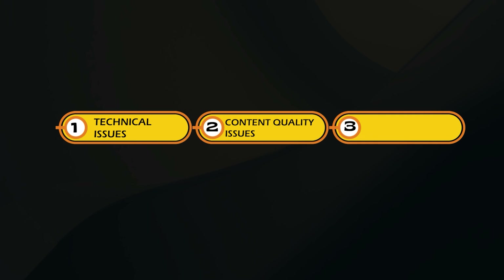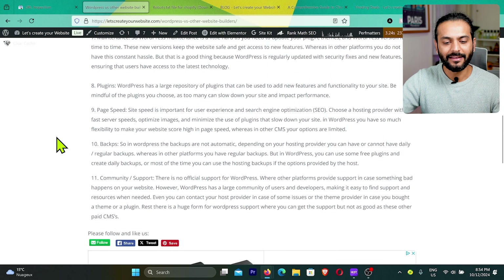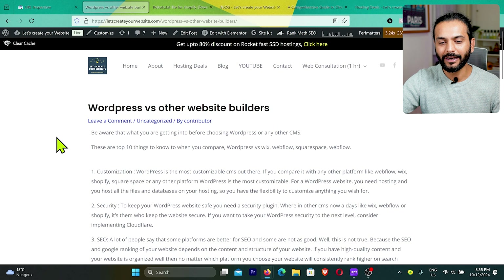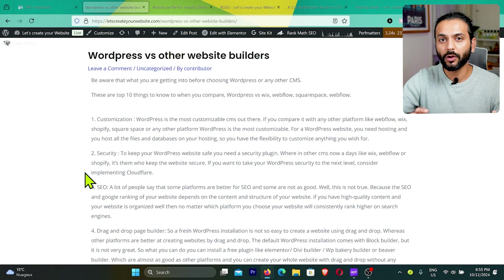That would be content quality issues. For example, this page about 'WordPress vs other website builders' only lists 11 points briefly — that is not good content. The first issue is thin content. Make sure you're writing a minimum of 1,000 words. If you're a new blogger with a new website, write detailed articles.